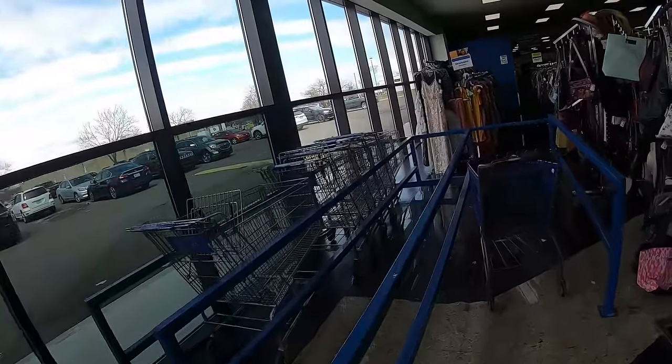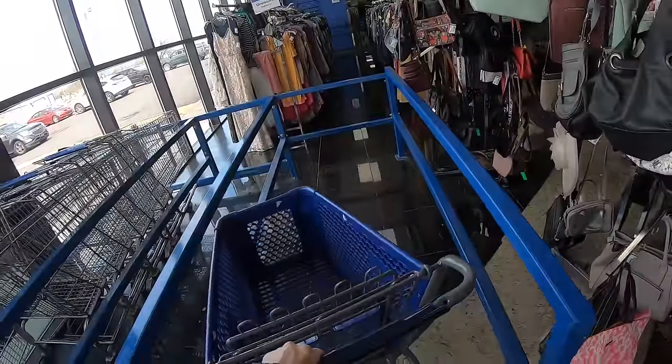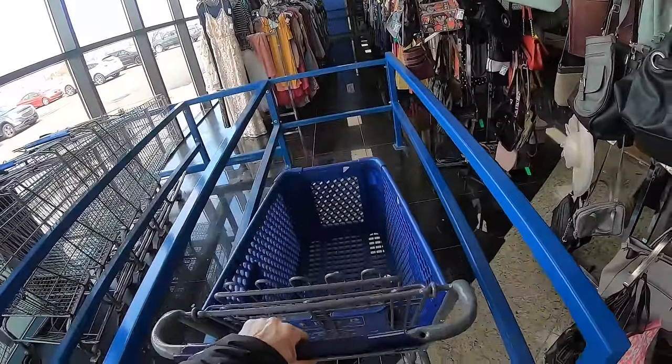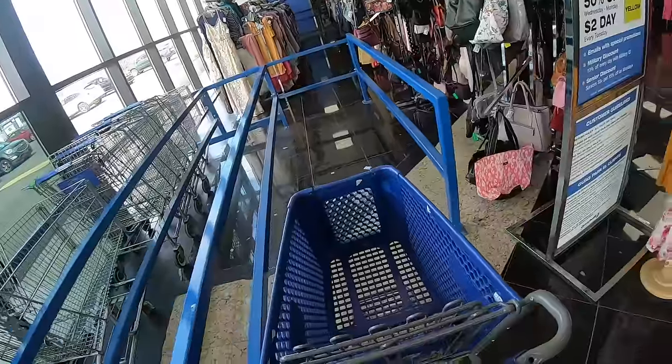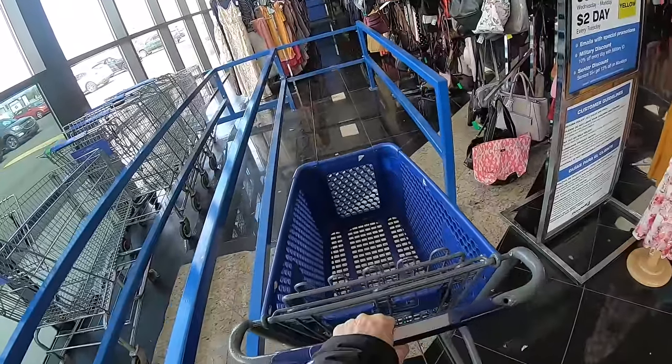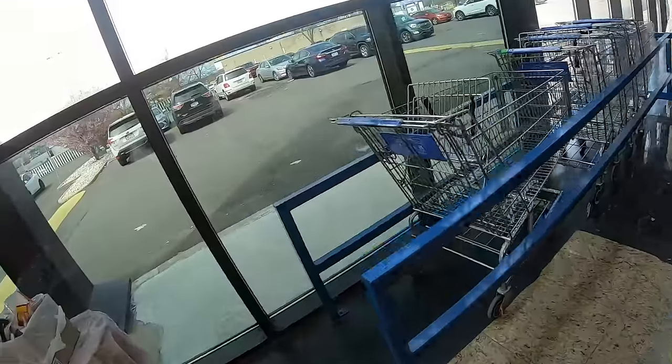Do we need the little cart or the big cart? Does this one wheel? Of course it doesn't — that would be too easy. It's kind of sticky. No, this one doesn't wheel at all. I guess it's a sign we need a big Goodwill cart.